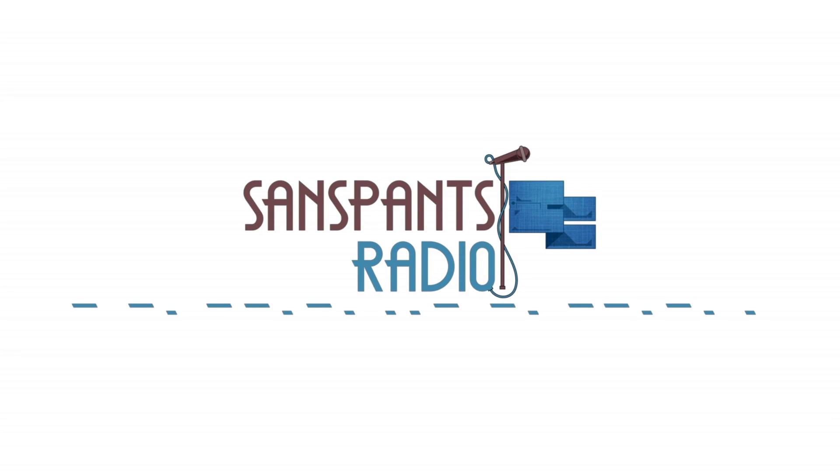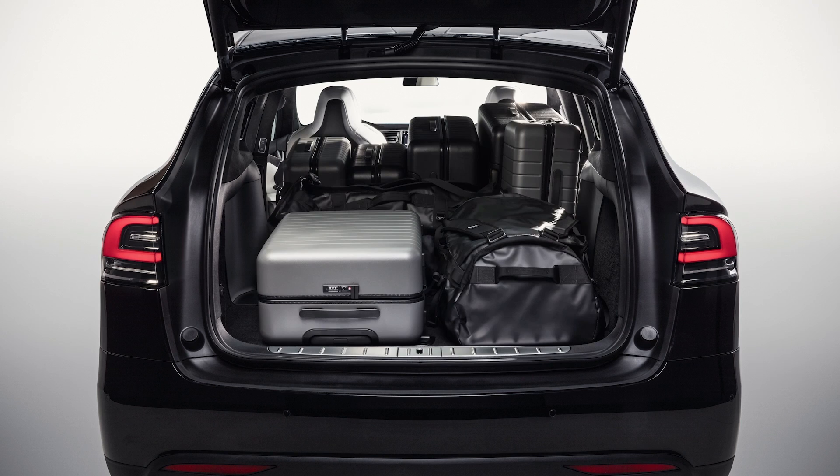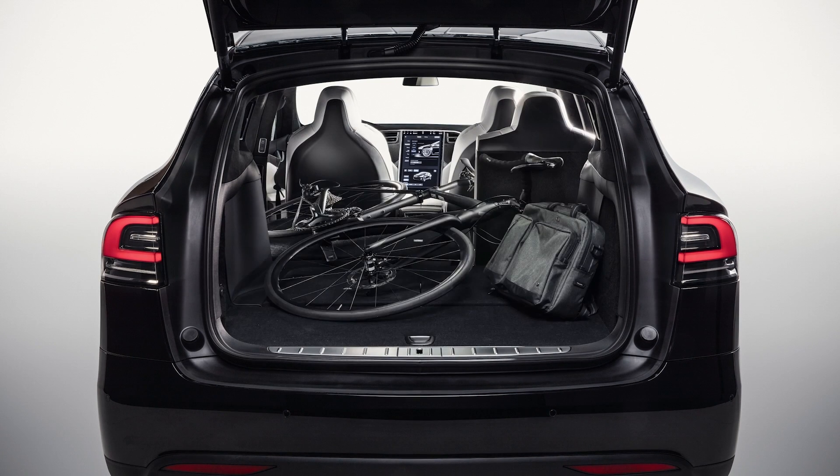I joined up with Australian podcasters Sands Pants Radio for part of their UK tour, to see if the car could cope with five to six adults depending on the time, tour merchandise, lots of luggage, and more miles thrown at it in a week than the average person would ever drive.